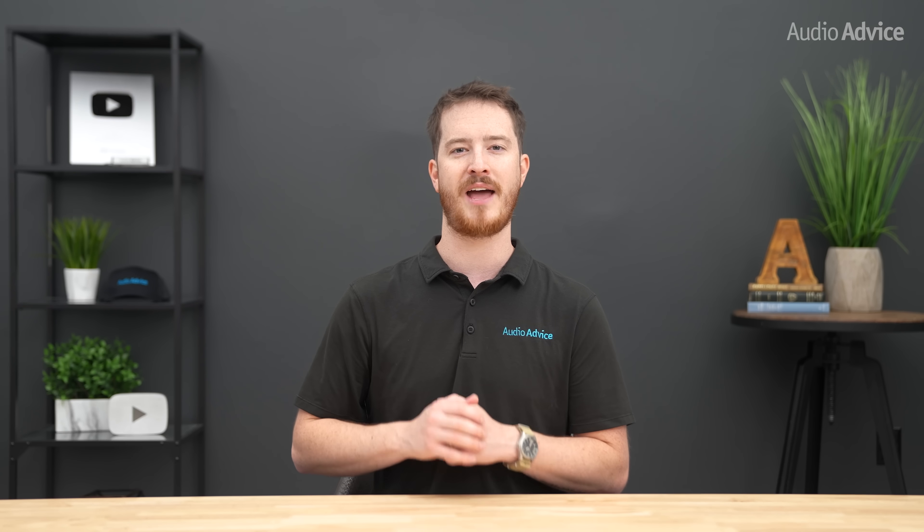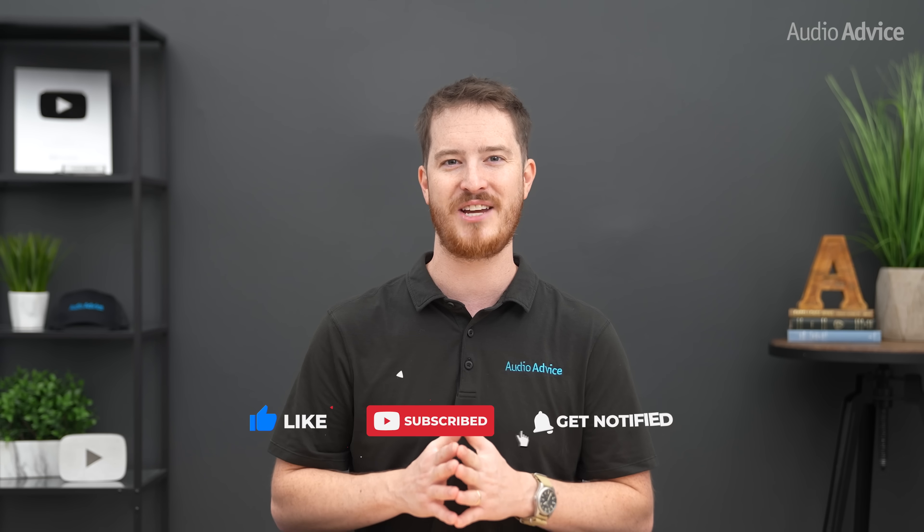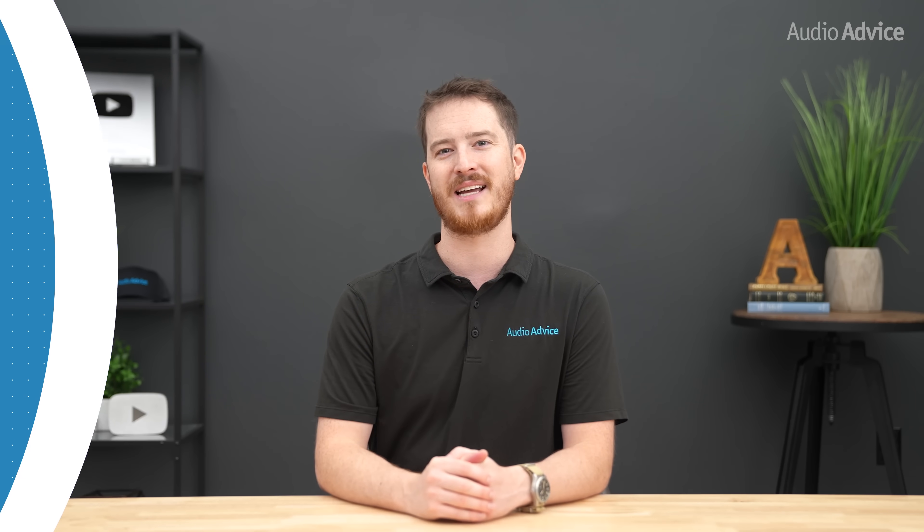If you have more questions on this or need help deciding which TV or projector is right for you, reach out to the team of experts at AudioAdvice.com or stop by one of their award-winning showrooms. If you enjoyed this video and learned something from it, please give it a thumbs up, hit that subscribe button, and turn on notifications so you don't miss out on any of their latest content. Thanks for watching!